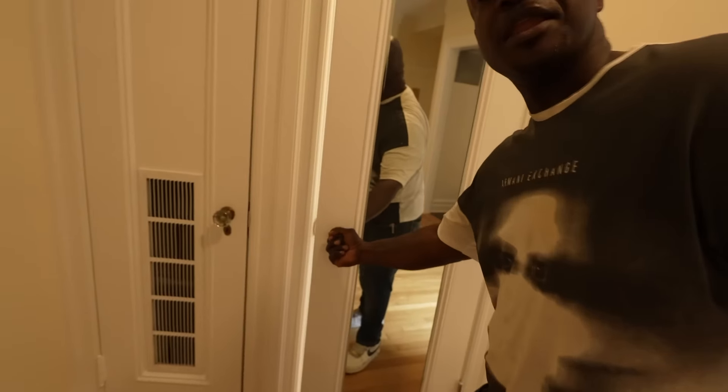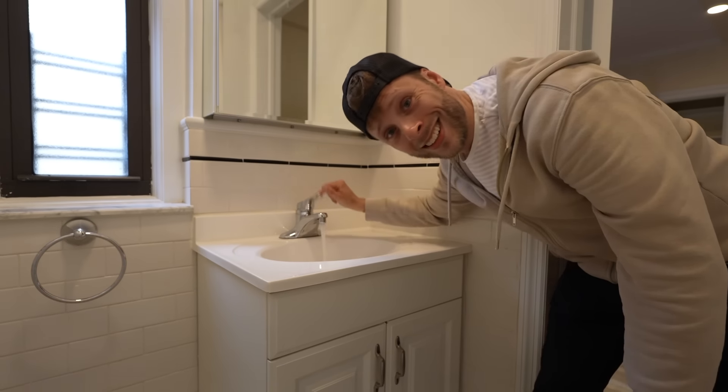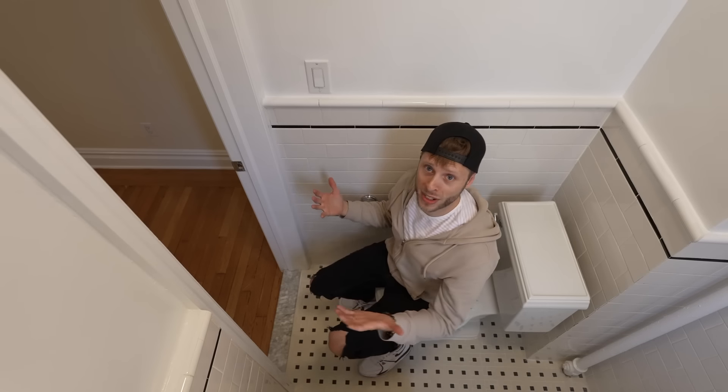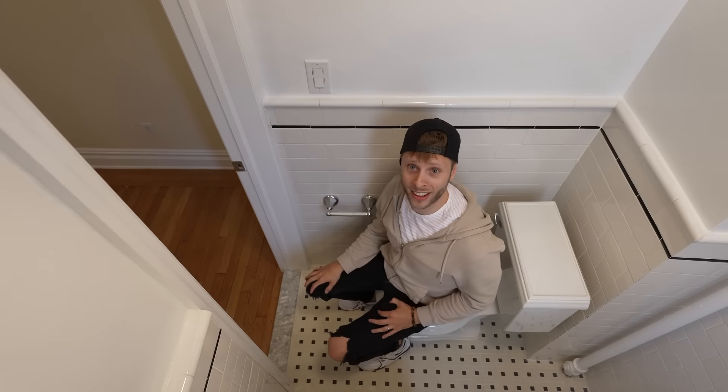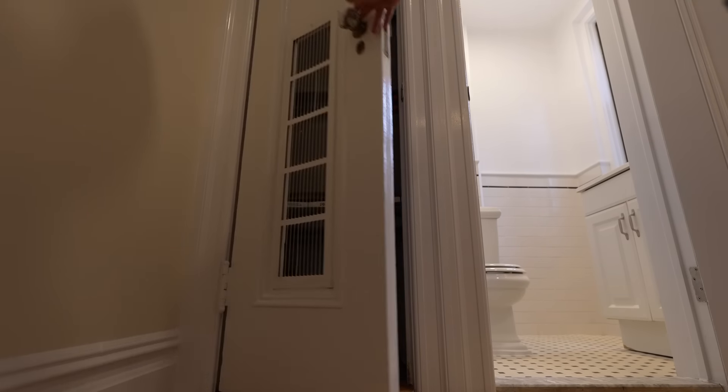That looks like a closet but it's actually a bathroom. Some good water pressure. Big sink, big mirrors. And this is the bathroom guests will use since the living room is right there. Even though the apartment's not modern, we've got central air — not every apartment has that.